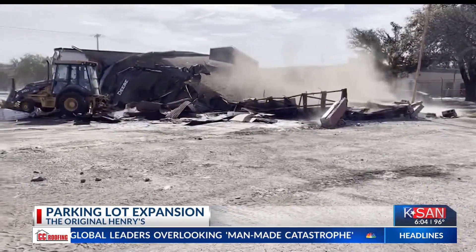That was our storage. That's where we kept extra chairs, tables, booths, equipment, Christmas decor — pretty much anything that we could use at the restaurant was kept over there. And it was cool. So we had a garage sale and tried to get rid of some stuff, but we had to pretty much throw a lot of it away.